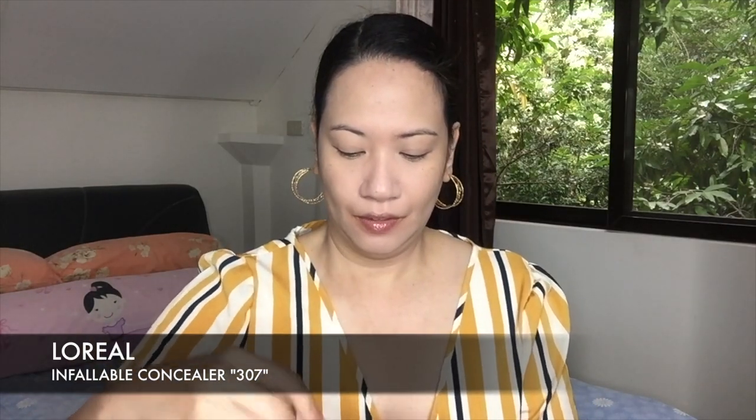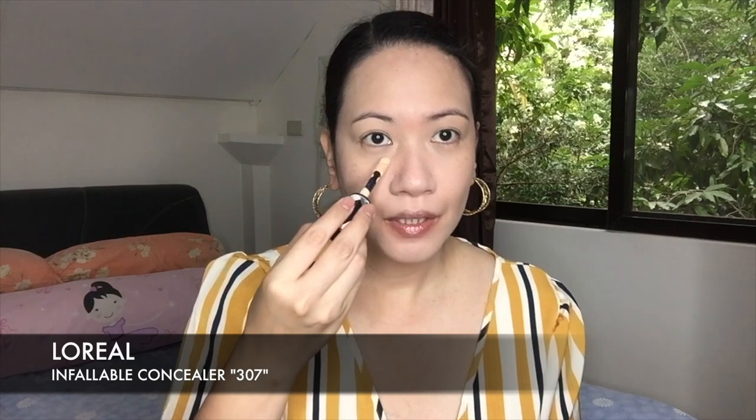Throughout the interview, where is the interviewer looking? Sa face natin. So for concealer, I'm gonna use my favorite one — the L'Oreal Infallible. I'll apply it under my eye, kasi medyo may eye bags talaga, at the bridge of my nose, sa forehead, sa chin, and sa nose.